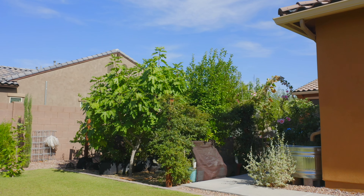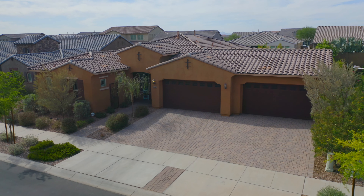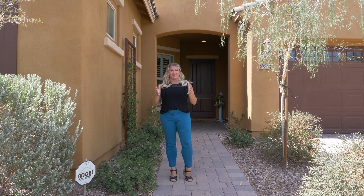The home is just under 2,726 square feet, five bedrooms, four bath, and it has its own casita with a mini fridge and a microwave. It's incredible. So let's go take a look.